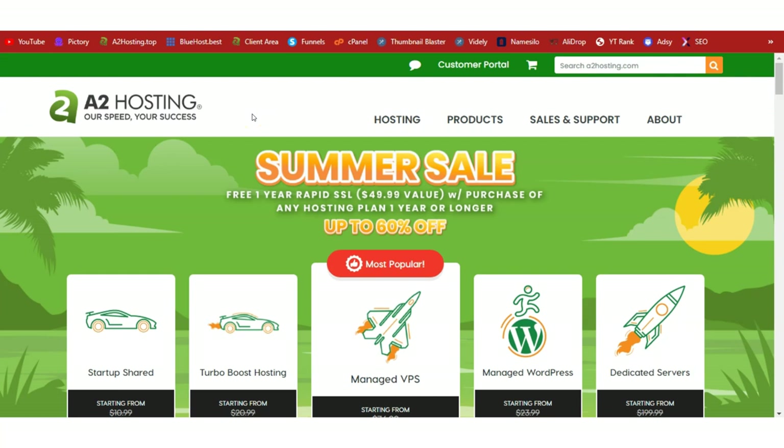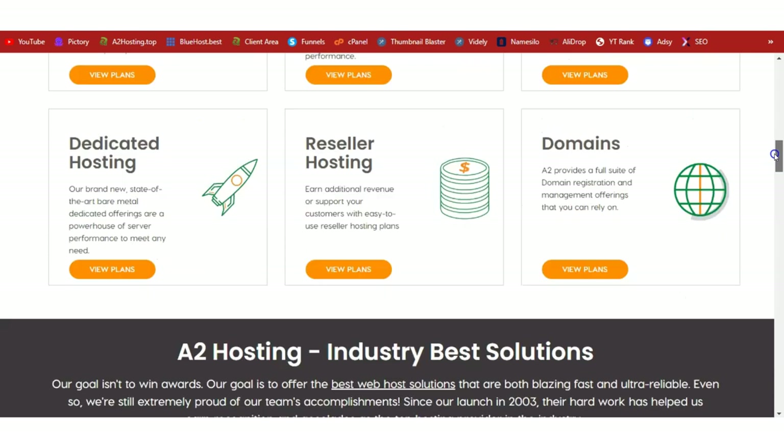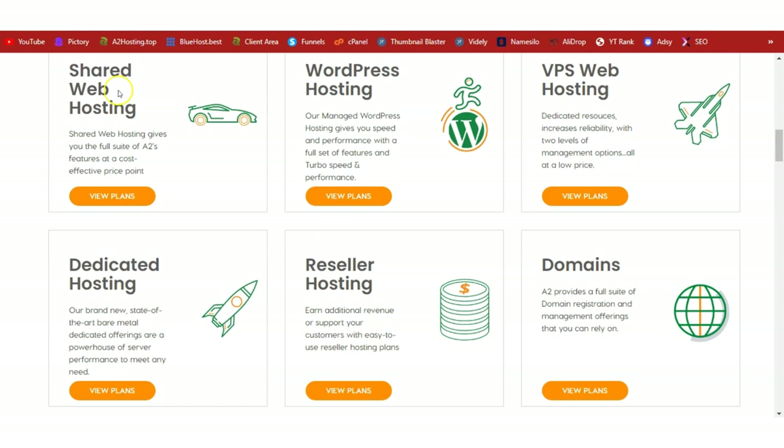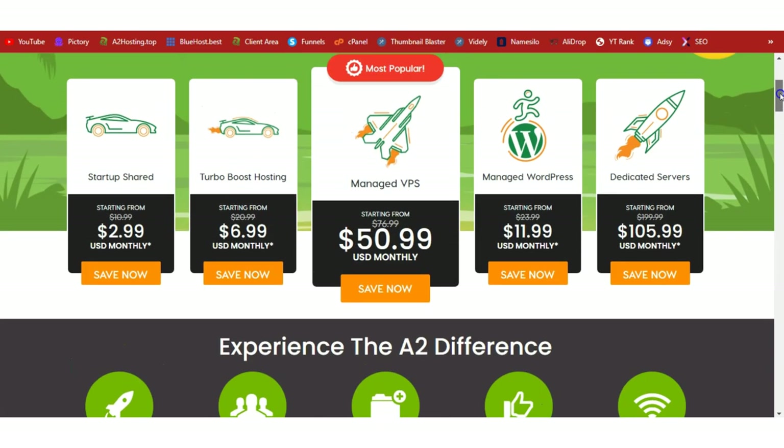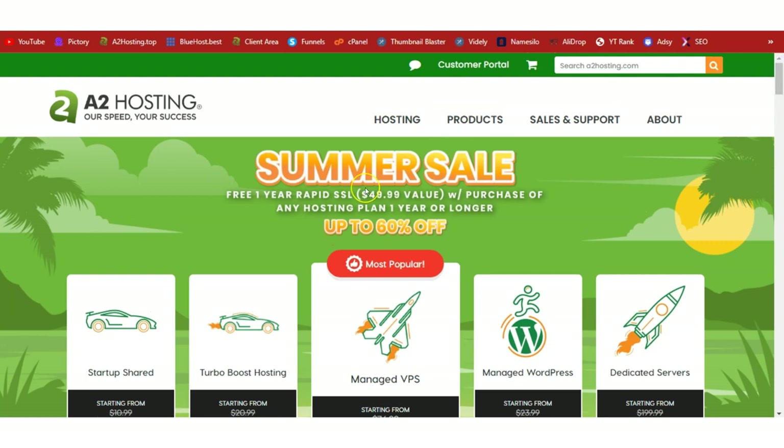If you don't have an existing WordPress site or hosting, keep watching. But if you do, you can skip ahead about three minutes. Click on the link below this video to come to the A2 Hosting page, where you'll have a 60% discount activated. Go with the shared web hosting package — you can always upgrade anytime. The startup shared plan starts at $3 a month.